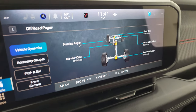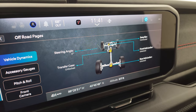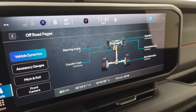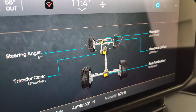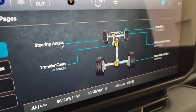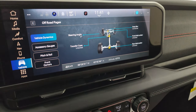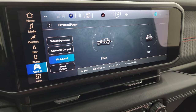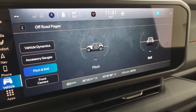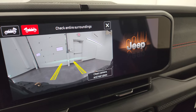On the off-road pages, you get your steering angle, sway bar status — connected or disconnected — front axle and rear axle lock status. As you turn the steering wheel, those wheels change dynamically, which is pretty cool. You get the transfer case status, whether it's locked or unlocked, and latitude, longitude, and altitude. You also get accessory gauges and pitch and roll — a really cool feature, especially if you're off-roading.